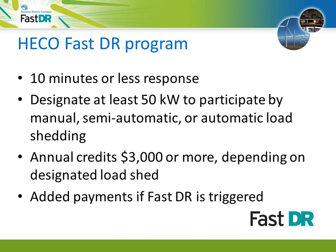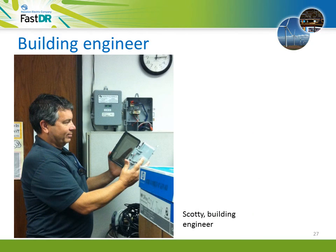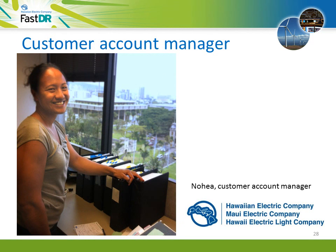Back on the call: Scotty confirms that demand response is feasible — it's only for a few hours a year, and with their energy management system they're certainly capable. They need to ensure tenants and building users aren't severely impacted, but Nohea assures them Hawaiian Electric can help. Their experts can perform a technical audit, walk the building to help determine what hardware, software, or system upgrades might be needed, and get them ready to participate.